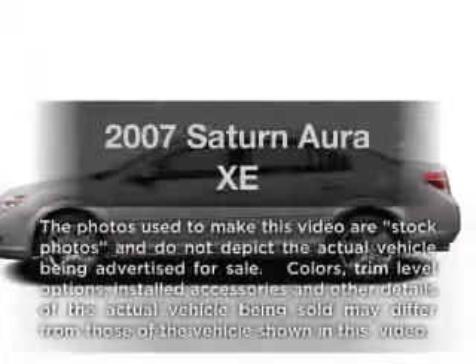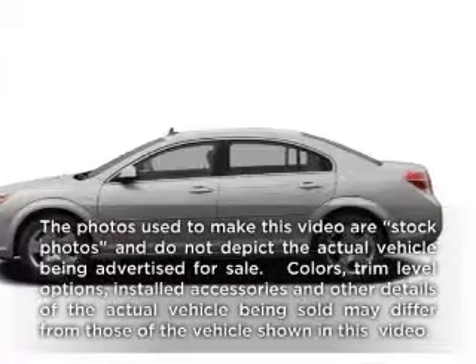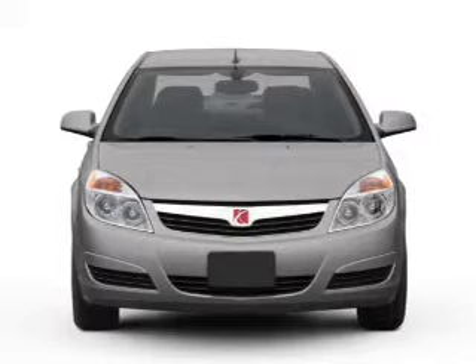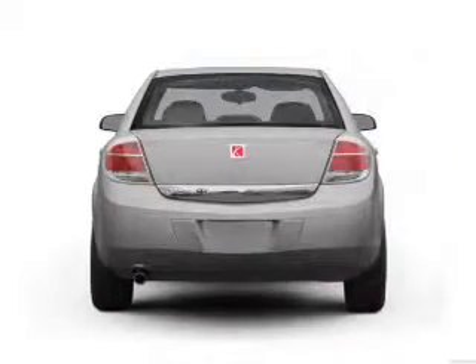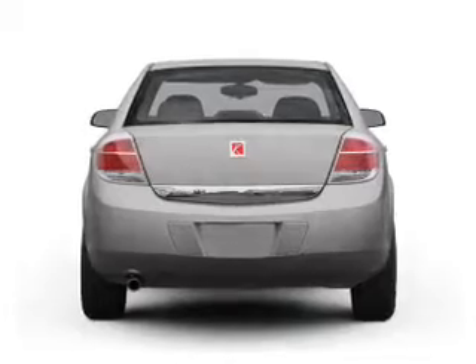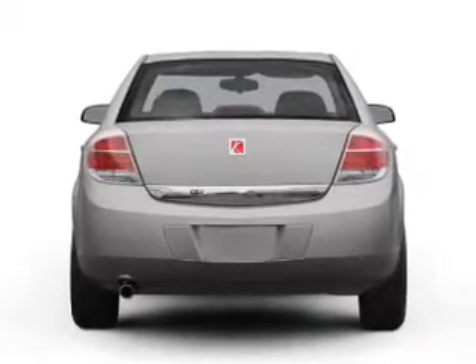Presenting the 2007 Saturn Aura — everything you need under one roof with this great vehicle. With a solid six cylinder engine that responds smoothly to its automatic transmission, and brake safely with the Anti-Lock Braking System.